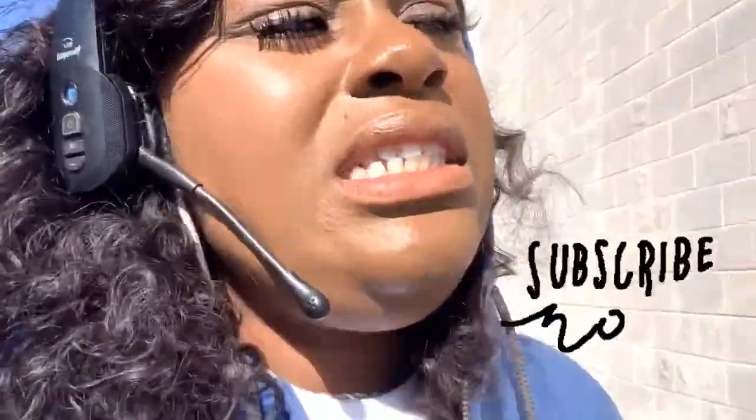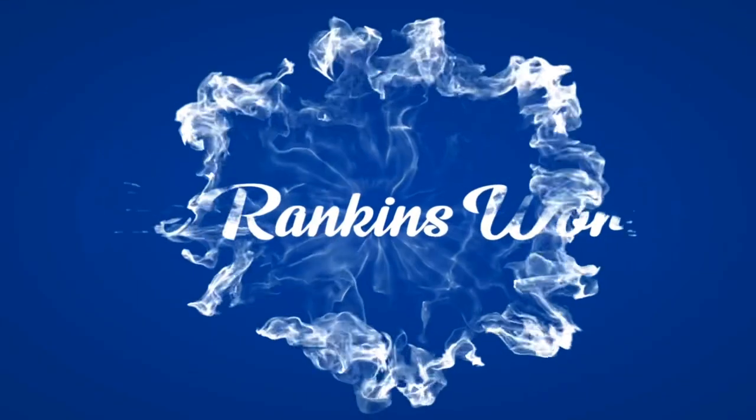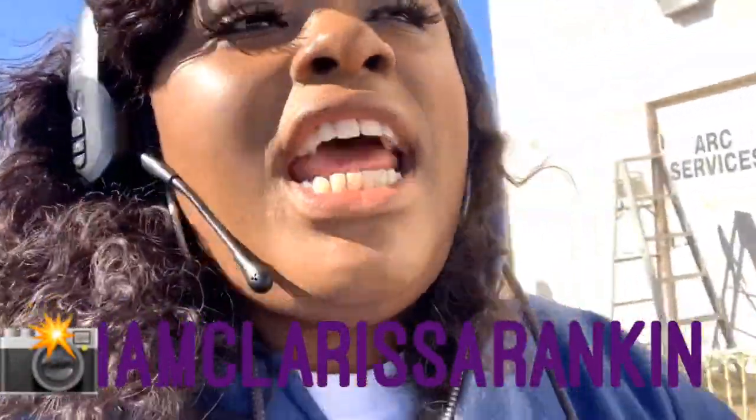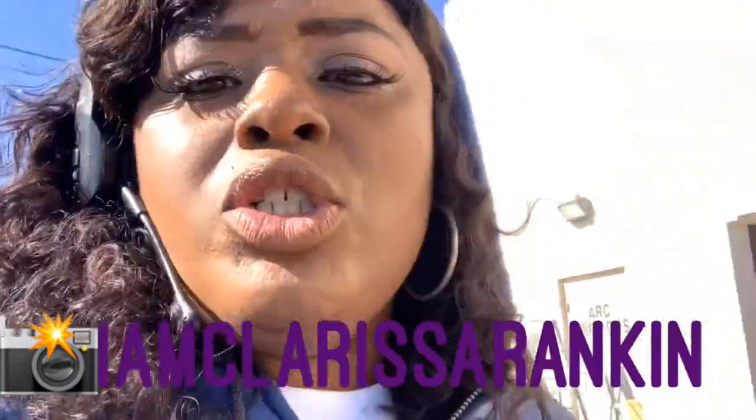Let's see what this Tractor Supply turn was all about. So I'm down here in Alamance, North Carolina and I had to deliver to a Tractor Supply. I'm about to walk you through it — I can't video and drive at the same time, so I'm gonna make this video by hand.